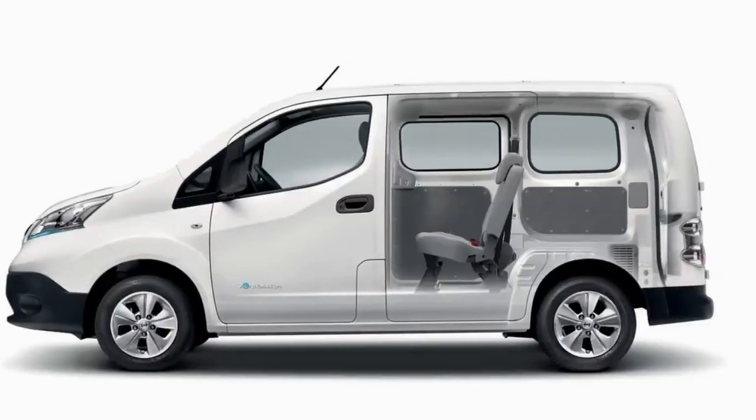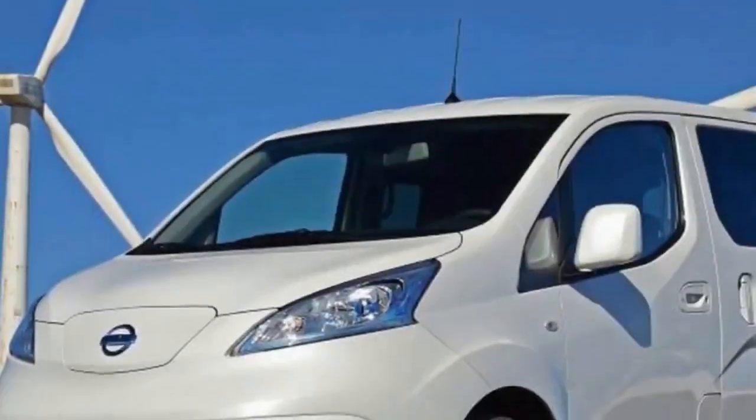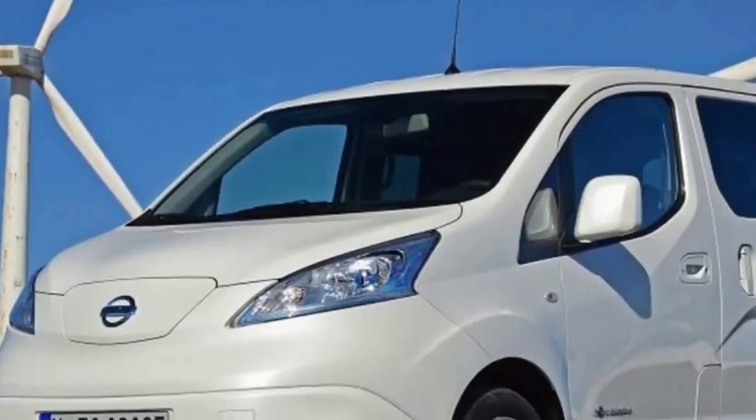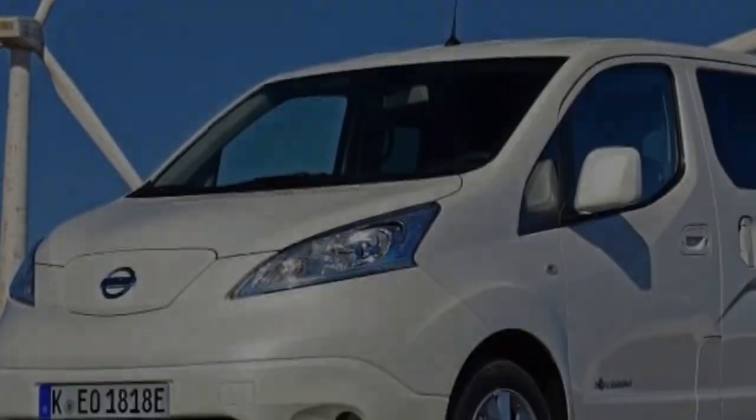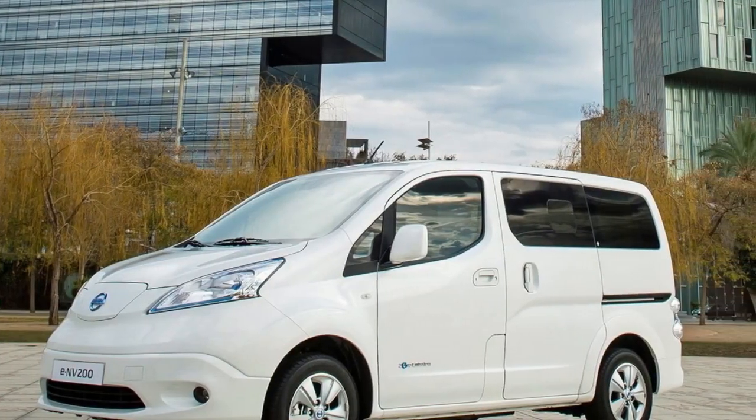If you're ready to take the plunge into the world of EVs, but your family circumstances mean 7 seats are a must, your choice is rather limited. It's either a Nissan ENV200 Combi or, apart from a pricey Tesla Model X, that's it.